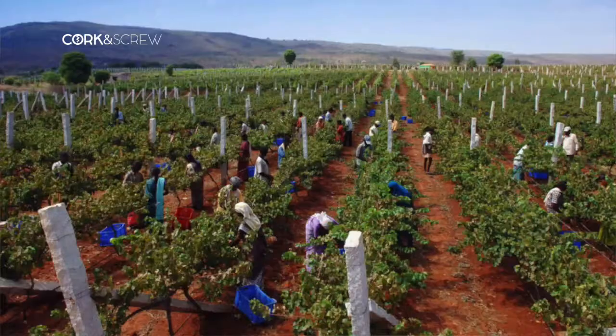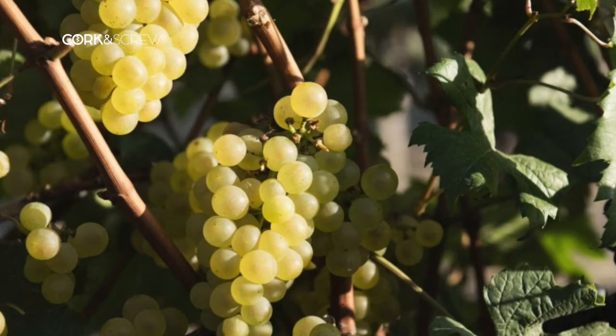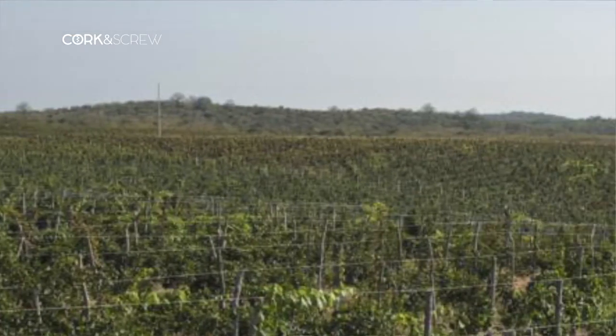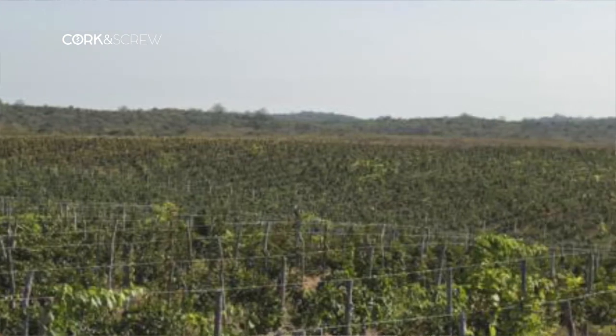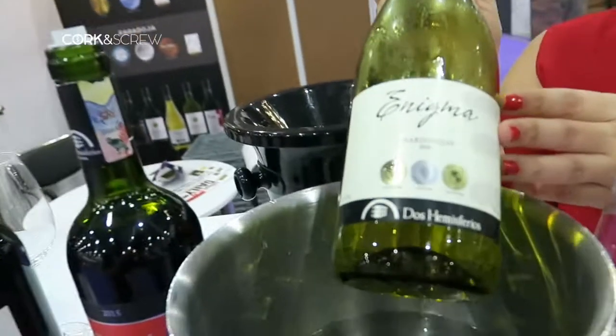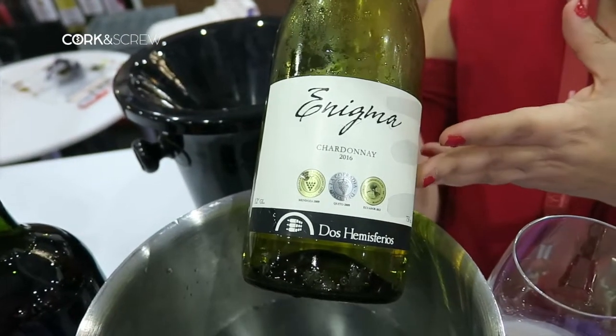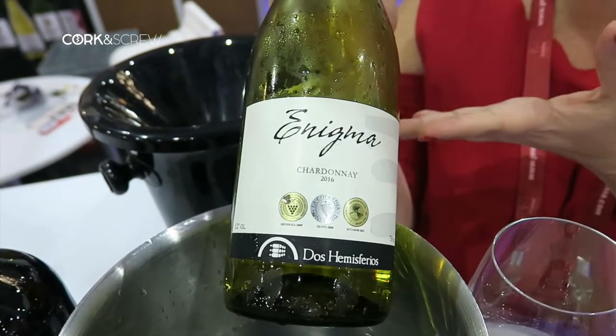And you guys are growing the grape — let's be clear. You don't buy the grape, it is purely grape from Ecuador. The Chardonnay can be matched to any new world. And the name of the wine is Enigma, because it's the first white grape that came into the country and we didn't know what was going to happen. It was our big Enigma.